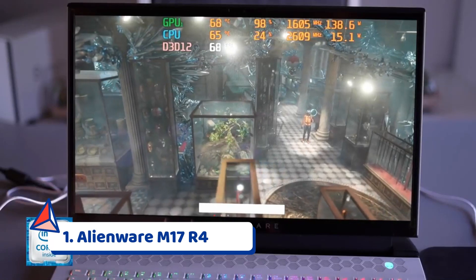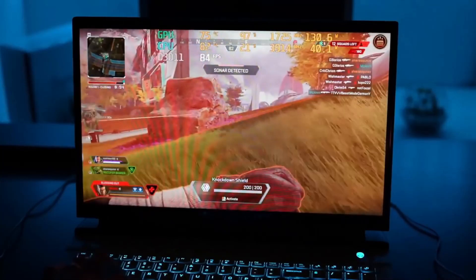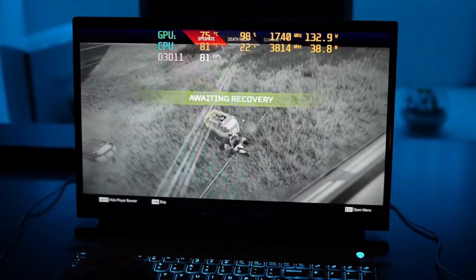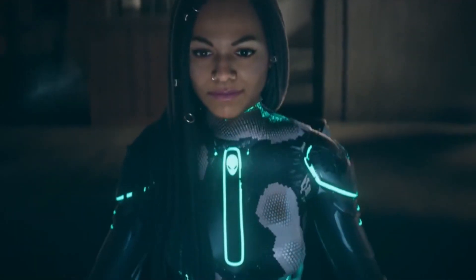The Alienware M17 R4 is engineered with 10th gen Intel Core processors, enabling 8 cores and 16 threads of multi-threaded performance. The latest generation of the Alienware M17 goes beyond its predecessor. Alienware's vapor chamber technology uses advanced methods to efficiently dissipate heat.